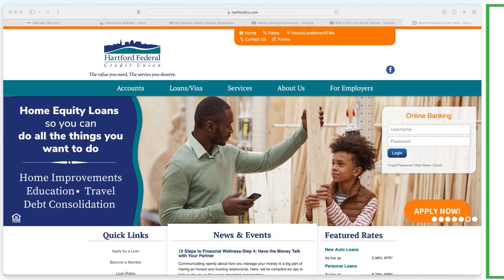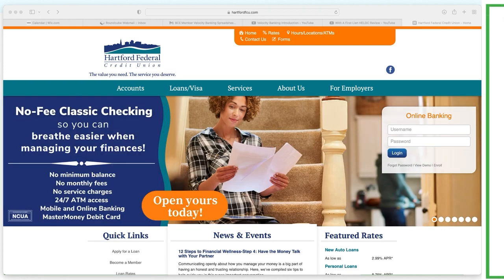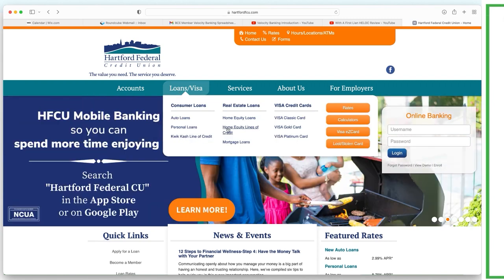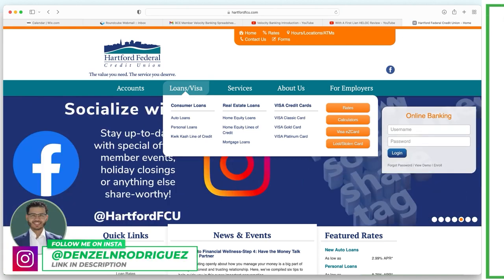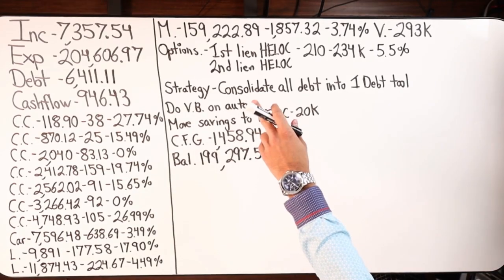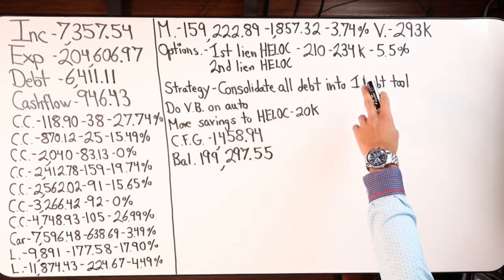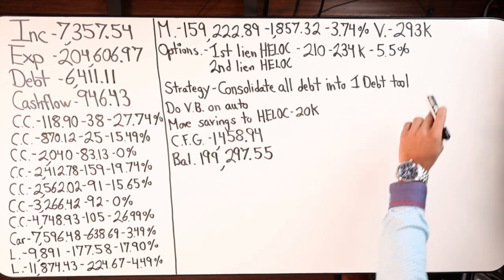Hartford Federal Credit Union — this is where they currently bank. I'd come here, go to loans, and they've got a quick cash line of credit. But as we saw on the board, there's credit card debt, car debt, loan debt, and mortgage debt. The mortgage is $159K, paying $1,857 a month at 3.74%, and the property value according to Zillow is just over $293,000.